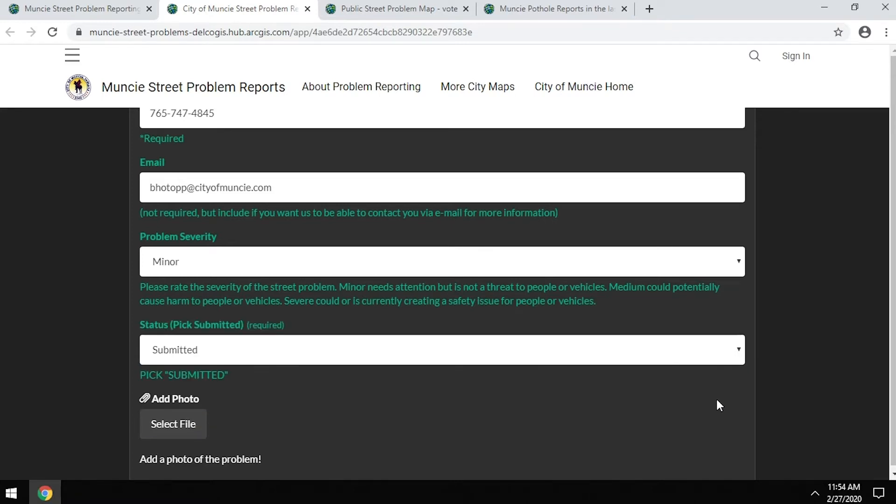Under status, if you are filling out the form we'd like you to select 'submitted.' There are other statuses in that dropdown that we use internally to track where we are in the process. For adding a photo from a desktop, if you have a photo saved or downloaded, that's where you'd select that file. From a mobile device, you can take a picture and load it directly from your location so we have a record of what we're looking for when we send a crew out.